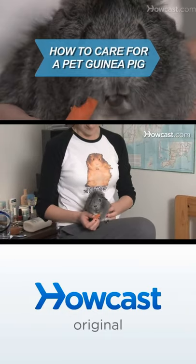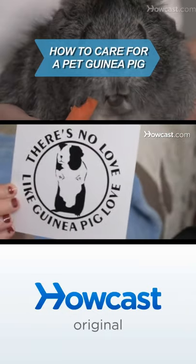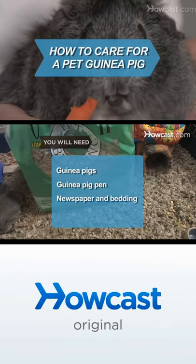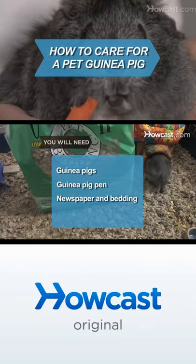Guinea pigs often squeak with joy when their owners enter a room. How can you resist such welcoming pets? You will need a companion guinea pig or two, a guinea pig pen that's at least 4 square feet in size, and newspaper and bedding such as aspen shavings, shredded paper, or pellet type bedding.